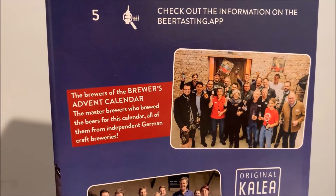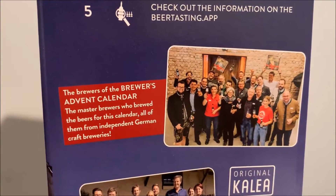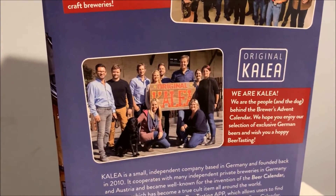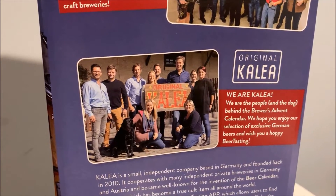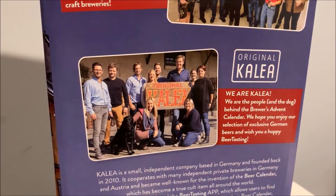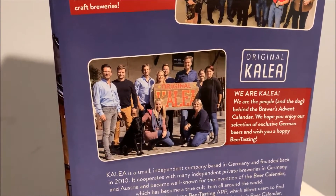Here's a look at the master brewers who brewed the beers from this calendar, all from independent German craft breweries. And here are the people of Clea — and the dog, if you see the dog up there behind the Brewers Advent Calendar. They say, 'We hope you enjoy our selection of exclusive German beers and wish you a hoppy beer tasting.' Punny — I like it.